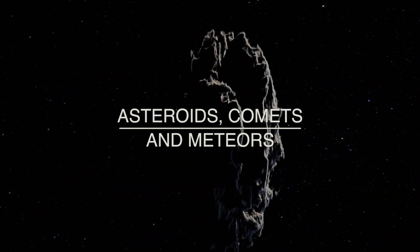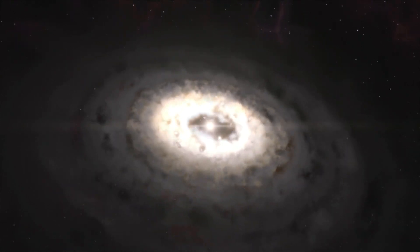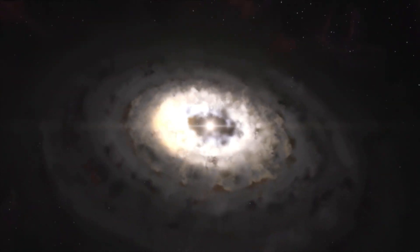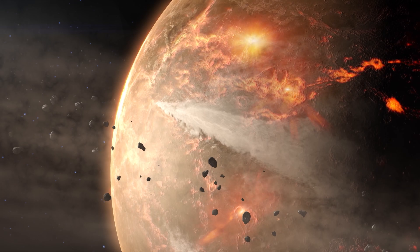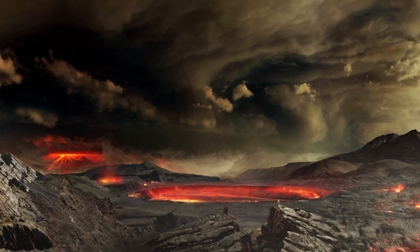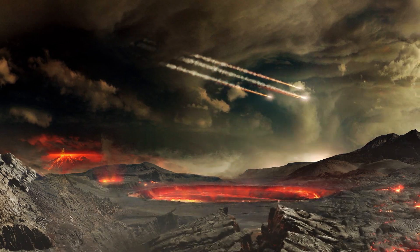I look at these objects as tracers of the very earliest stages of planet formation in the solar system. We can study the planets and try to understand how they formed and evolved, but the planets are complicated bodies. They have weather and wind, they have water, they have plate tectonics in the case of the Earth, they have volcanism. All of these things act to erase and reset the surfaces of the planets, and that makes it very difficult to learn about how the Earth formed 4.5 billion years ago.